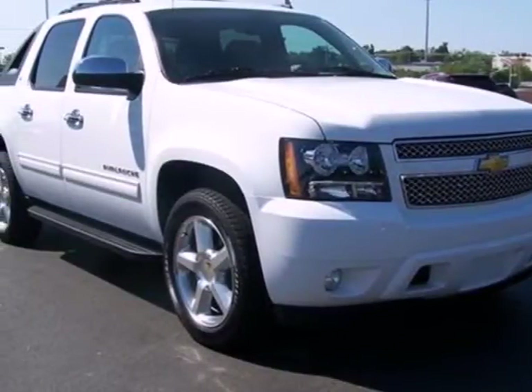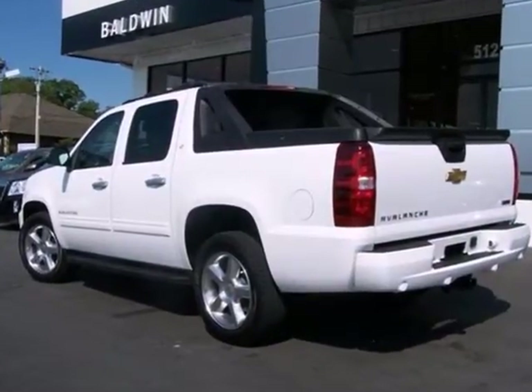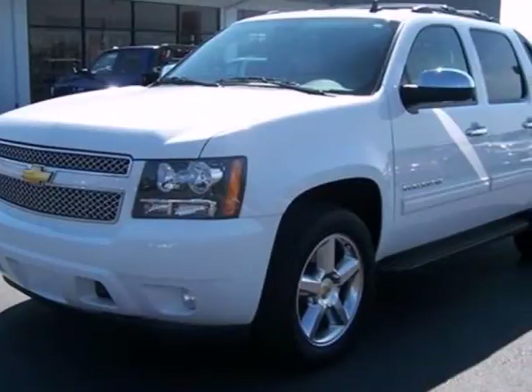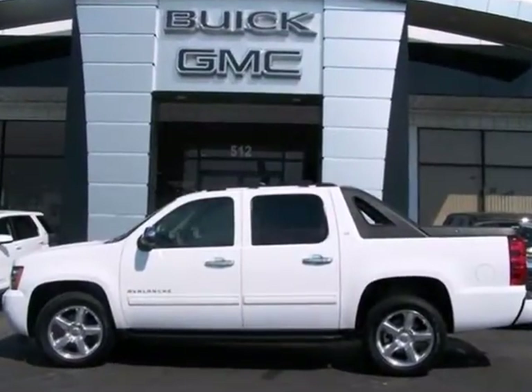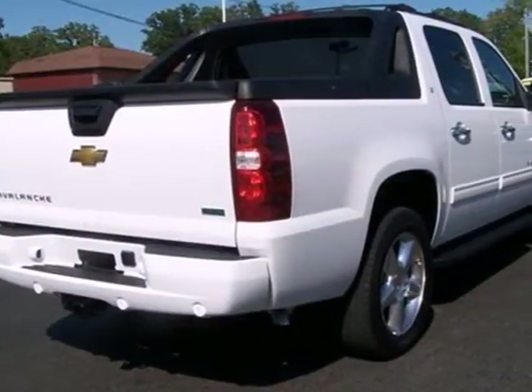Here's a 2011 Chevrolet Avalanche. Big on comfort and convenience, this mighty Avalanche has standard amenities including a tire pressure monitor, 6-way power driver and passenger seats, stability control, and a premium audio system with satellite radio, MP3 input, and iPod integration.